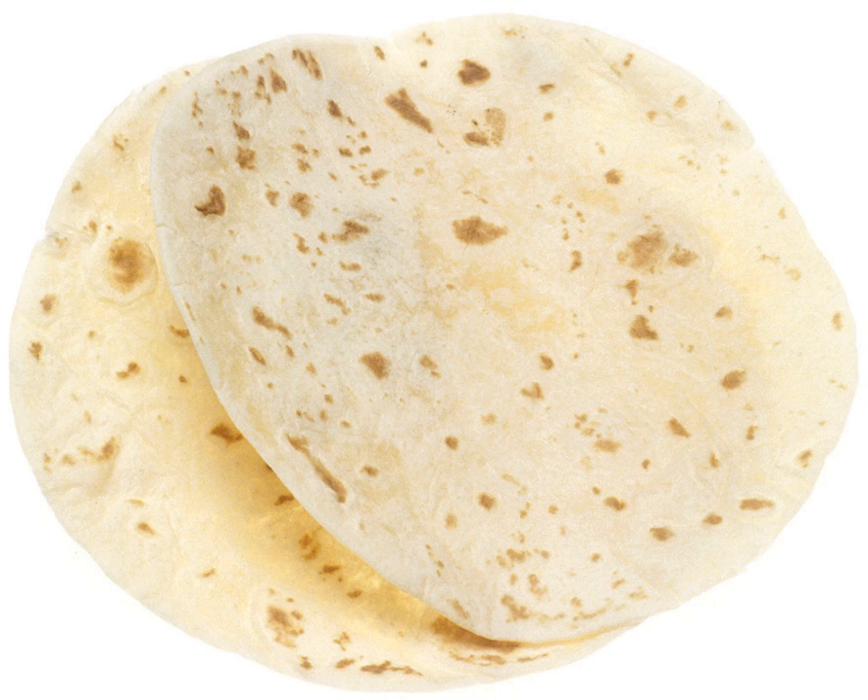Wheat flour tortillas have been used on many American spaceflights since 1985 as an easy solution to the problems of handling food in microgravity and preventing bread crumbs from escaping into delicate instruments.